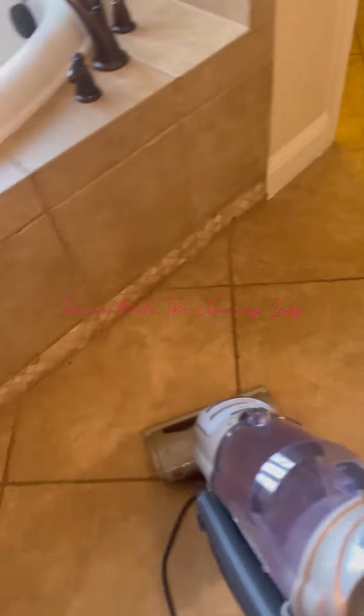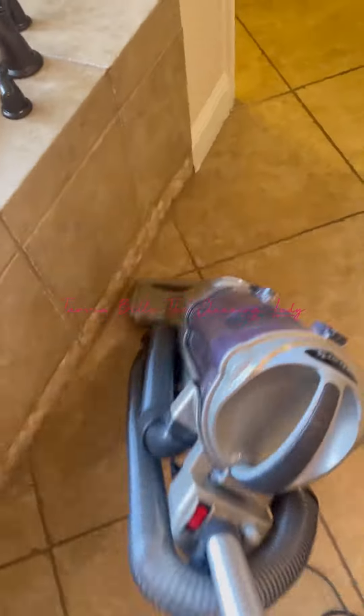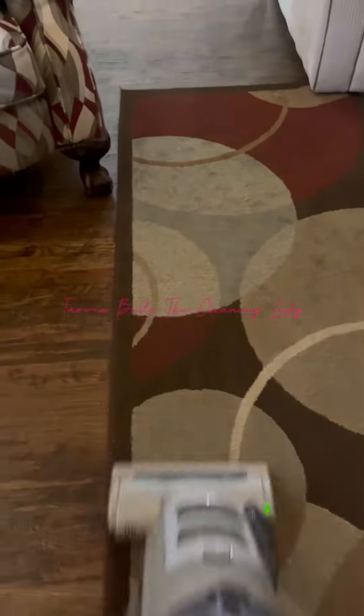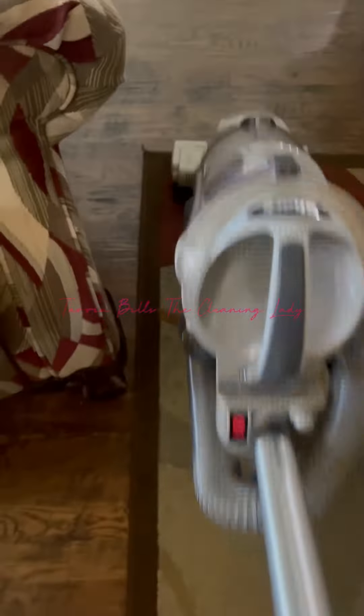I have a dog here at this house I've been doing for five years — Apollo. You guys will see him later in the video. He's a black lab and he sheds really, really bad. So if you have a shedding dog, once you try to invest in the Shark, you can see how much it picks up the pet hair and it makes my job so much easier when I get ready to mop.